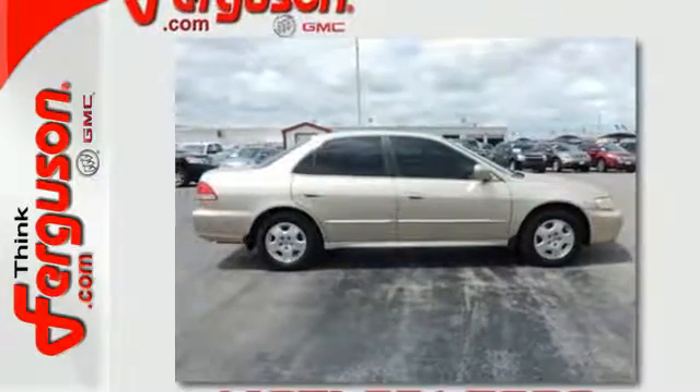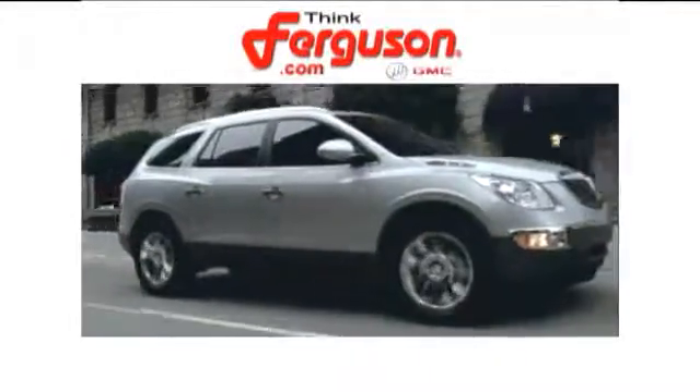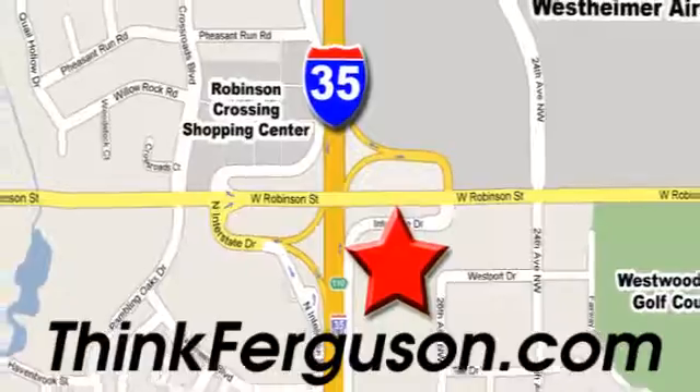You need to see it for yourself. Take it for a test drive today. The deals won't get any better than they are every day at Ferguson Buick GMC. The customer service is great too. We are conveniently located off I-35 and West Robinson Street in Norman, Oklahoma.